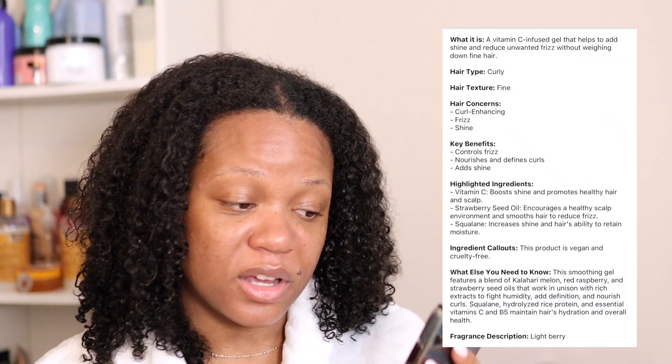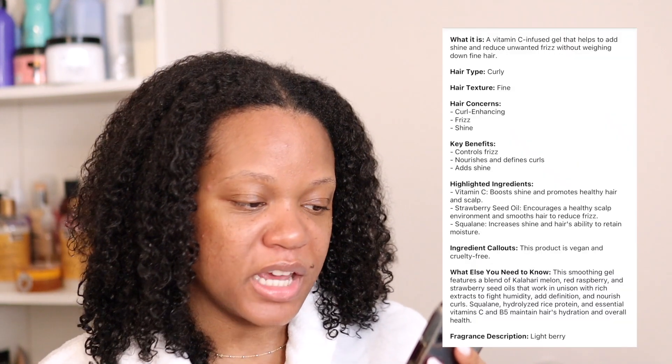It says it's a vitamin C infused gel — the Melon Berry Smoothing Gel plus Vitamin C for fine hair — that helps to add shine and reduce frizz without weighing down fine hair. I wouldn't describe my hair as fine; however, I'm definitely between medium and fine. Braided styles and twisted styles don't do as well on my hair, so I'm curious to see how this gel performs.